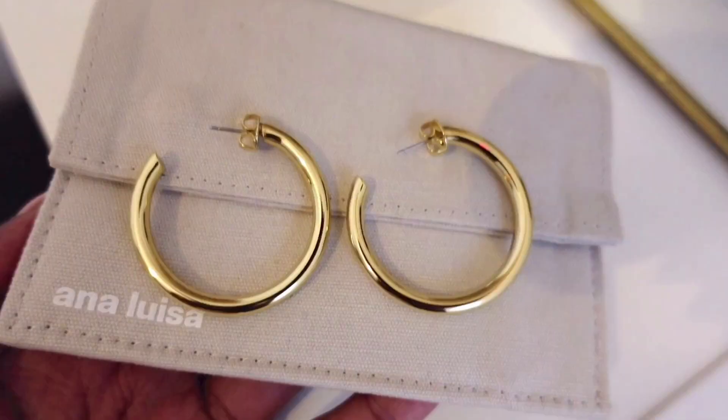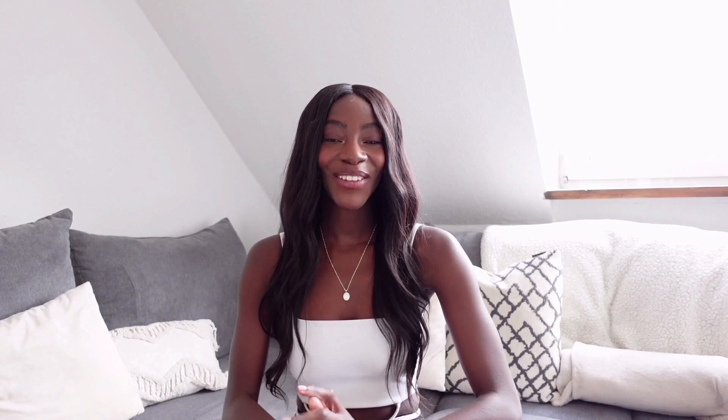Ana Luisa are having their biggest sale of the year — 20% off the entire website. Definitely check out the link in the description box. And again, thank you so much to Ana Luisa for sponsoring this video.